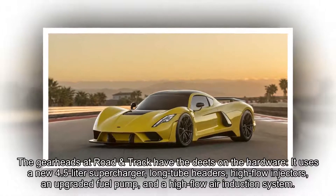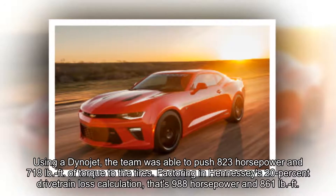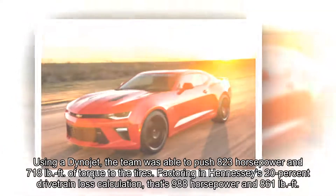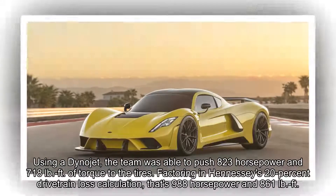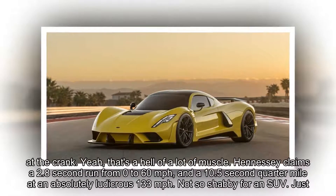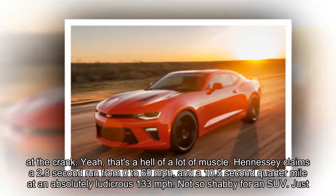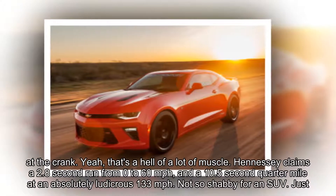It uses a new 4.5-liter supercharger, ported heads, high-flow injectors, an upgraded fuel pump, and a high-flow air induction system. When using a Dynojet, the team was able to push 823 horsepower and 718 lb-ft of torque to the tires.